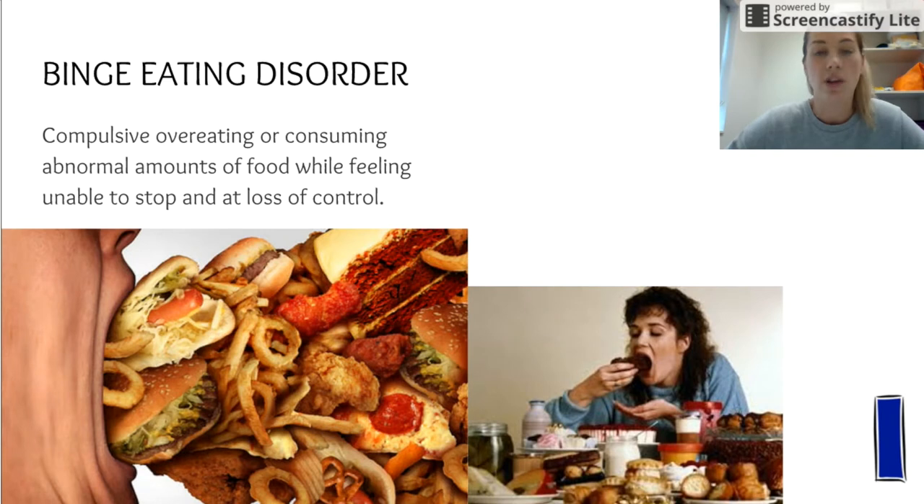Further short-term effects include eating until over-full, causing digestion concerns and often constipation. Long-term effects include high cholesterol, heart conditions, and diabetes, and people with this eating disorder are often overweight or obese.